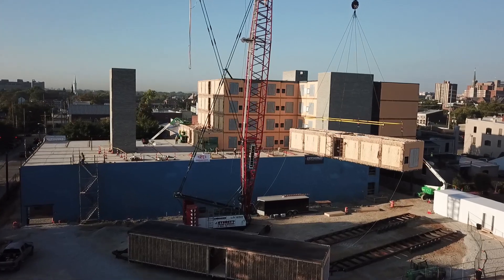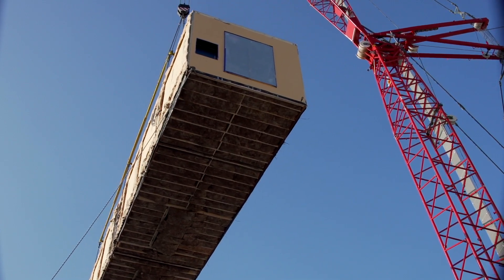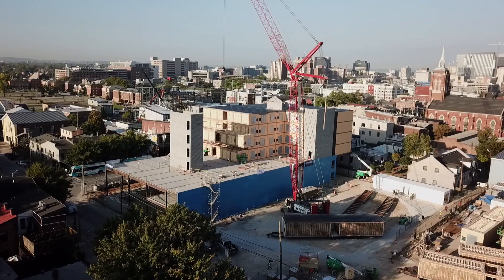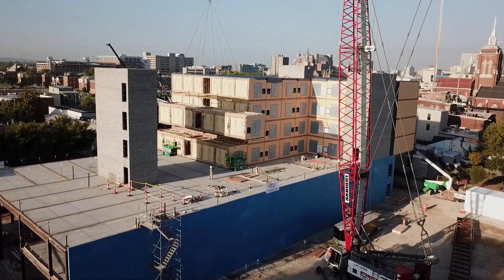Modular construction is a new way of building hotels and other buildings. It's been done in Europe for a long time and it's really starting to pick up some traction here in the United States. Basically, all the guest rooms in our hotel will be built in a warehouse in Pennsylvania, shipped to the site, and then stacked like Legos in place.